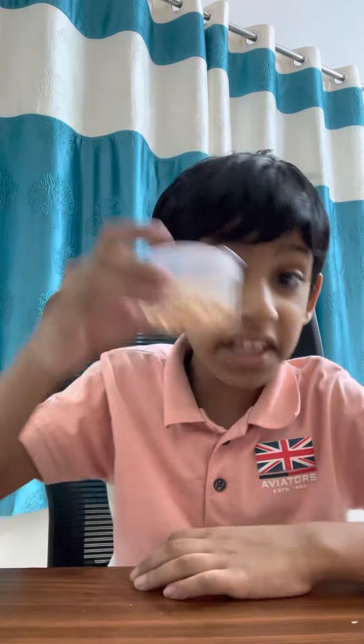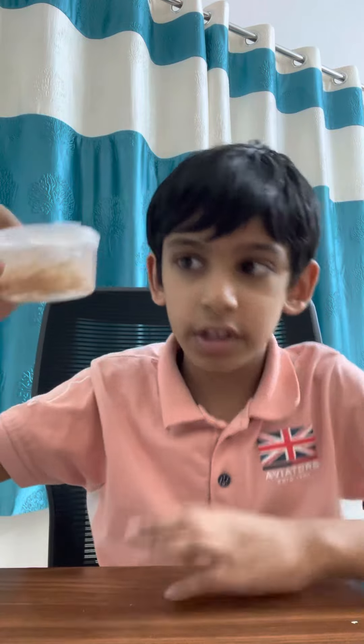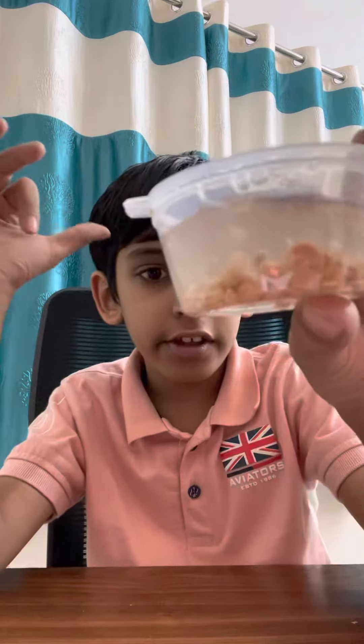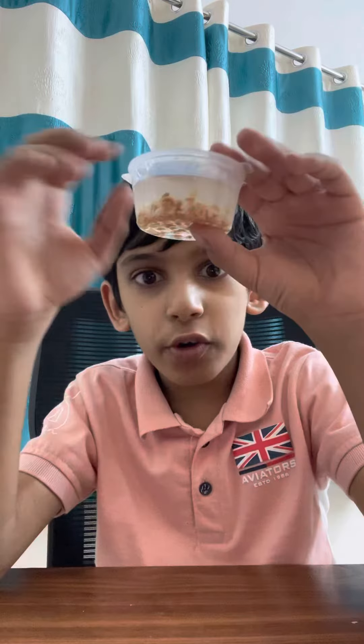Hey guys, Kutik here, and this is one of the most deadliest poisons in the world. It's called cyanide, and today I'm gonna tell you how to make it.